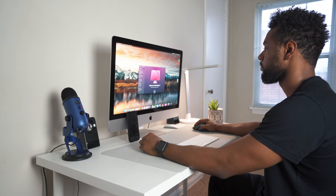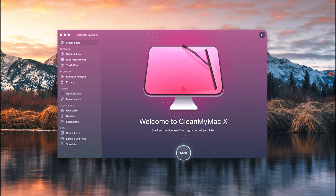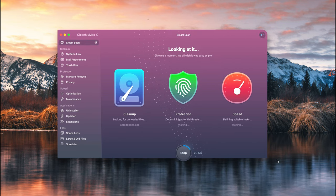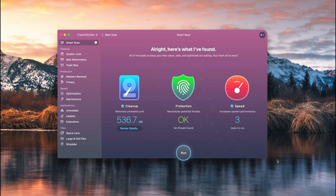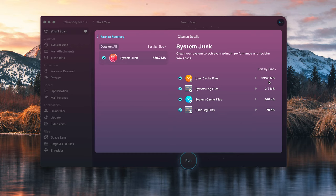Before we continue talking about why I chose to get an iMac, I want to show you how CleanMyMac X can help maximize your Mac. When you first open the app, you'll notice it's probably the best user experience you've ever seen in a utilities app. The first thing CleanMyMac X does is scan your hardware for any unneeded junk — unnecessary files. As you can see, I only have 536 megabytes of unnecessary junk, but you can imagine how many large unused files are on a computer that someone's been using for an extended period without cleaning consistently.